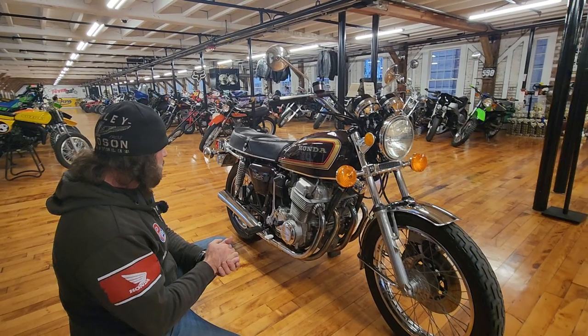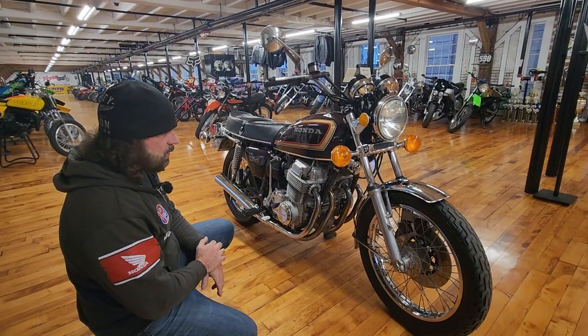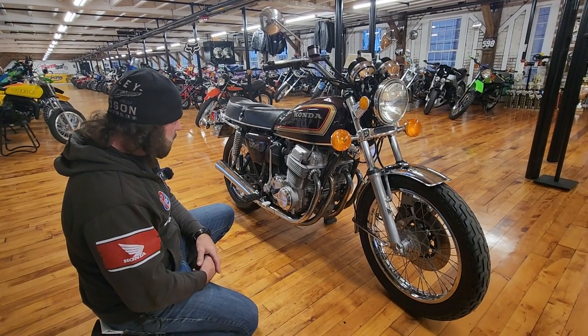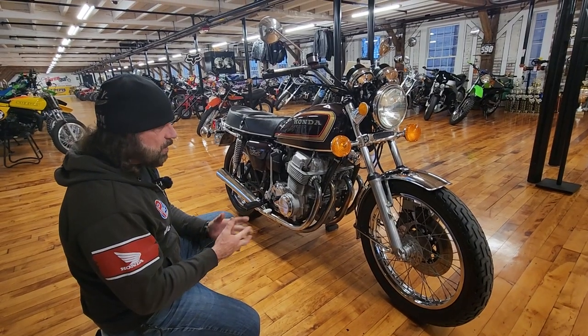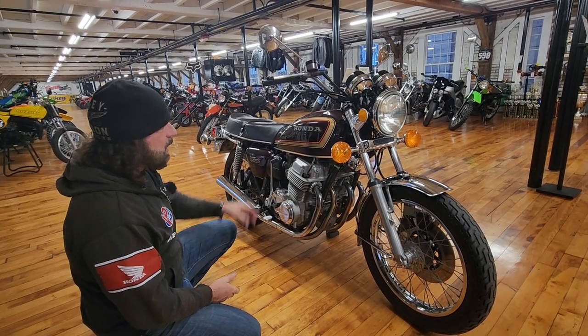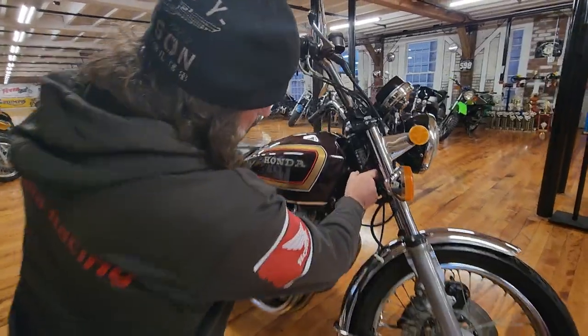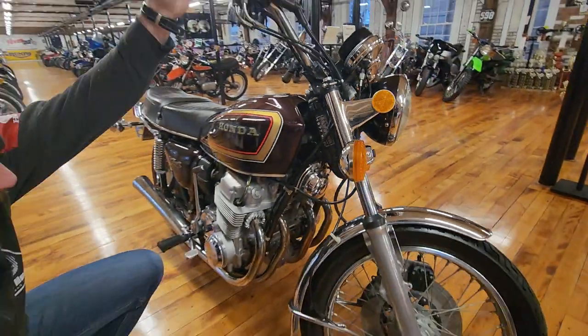We just sold a '77 750 Supersport — check under our completed listings — just auctioned off for $8,500. They're rock solid investment quality classics that are going up in value, and they have that traditional Honda mechanical integrity. Here's the original frame sticker, you can see it's still in really nice shape — it's a hallmark of a real nice bike.